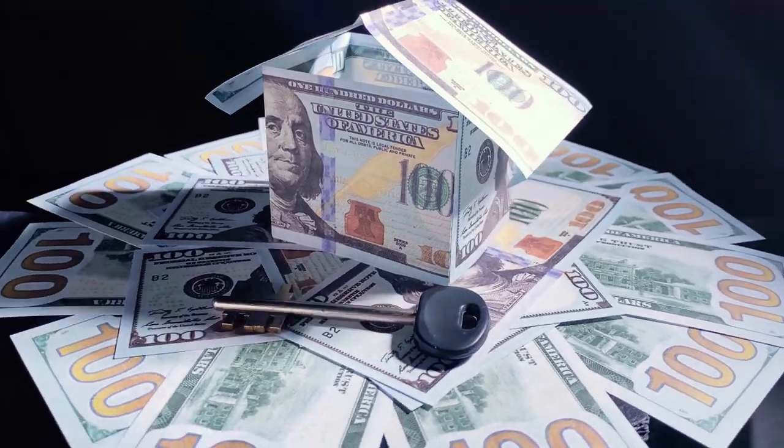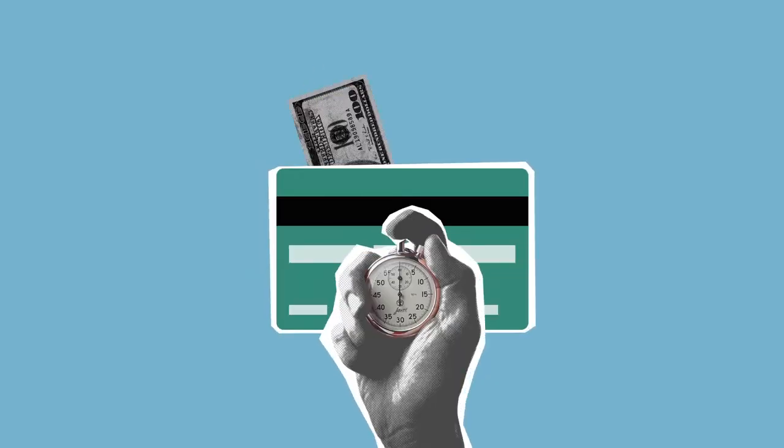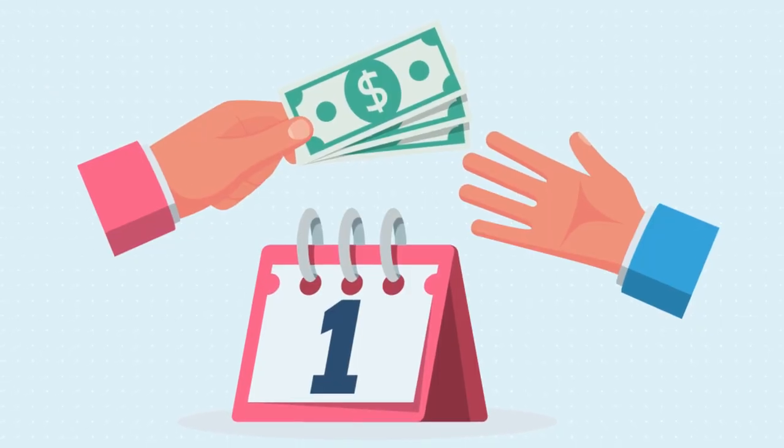A HELOC allows you to borrow against the equity in your current home — it works like a credit card, giving you a line of credit to draw from as needed. The benefits include lower interest rates since it's secured by your home, flexible borrowing and repayment terms, and potentially tax-deductible interest. However, your home is used as collateral, so there's a risk of foreclosure if you can't repay the loan, and variable interest rates can lead to fluctuating monthly payments.